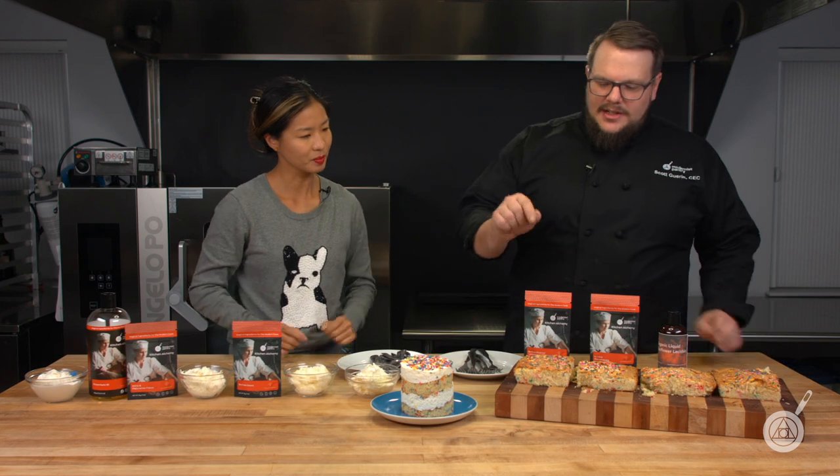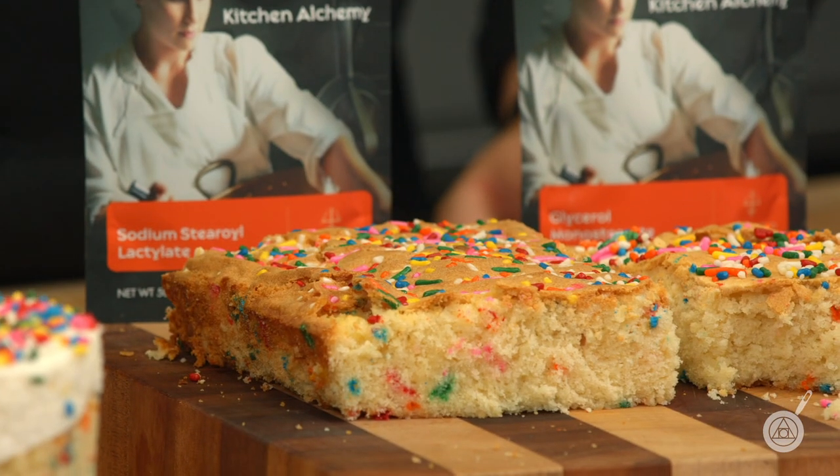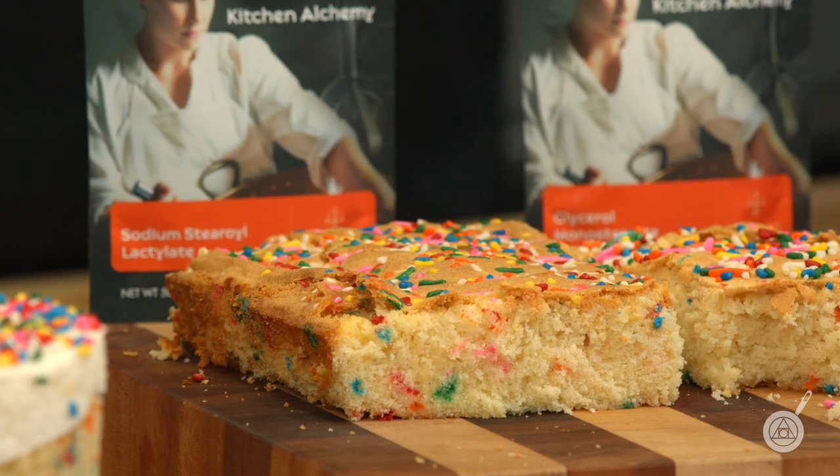Interestingly enough, I think I like the GMS a little bit better — and I think that reflects how recipes are very individual. You might find you like one better than the other. I kind of like that shortness. The last one is the SSL, and you can see even just from this portion of the cake it's extremely consistent, which may be something people are looking for.